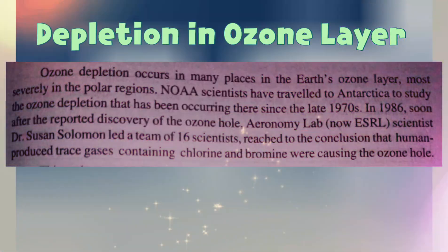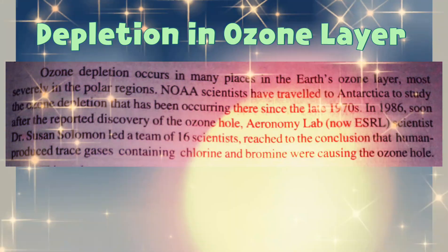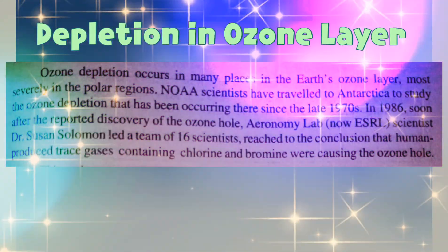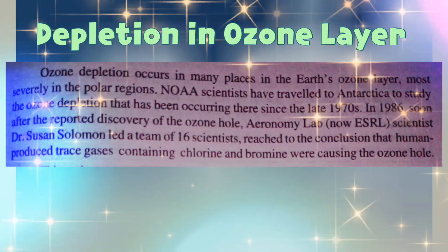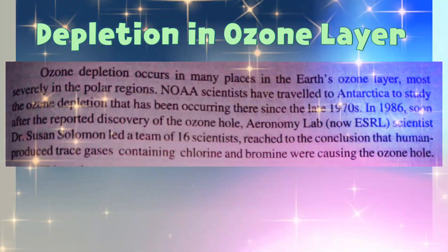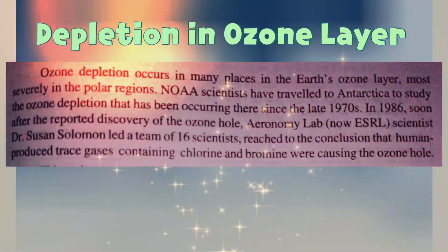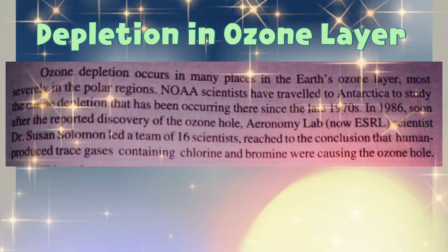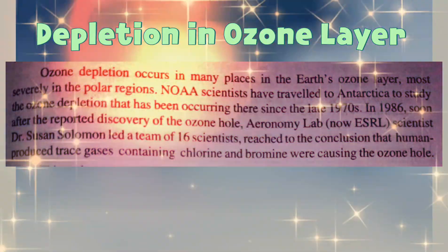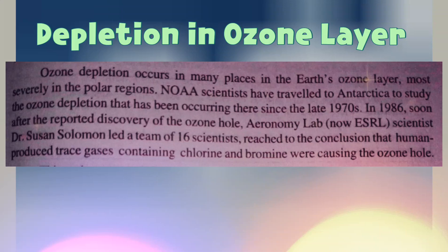In 1986, soon after the reported discovery of the ozone hole, Aeronomy Lab — now ESRL — scientist Dr. Susan Solomon led a team of 16 scientists, reaching the conclusion that human-produced trace gases containing chlorine and bromine were causing the ozone hole.